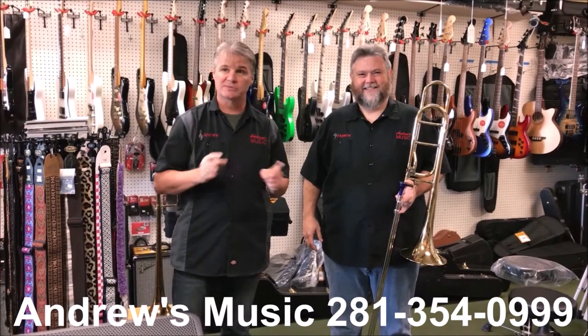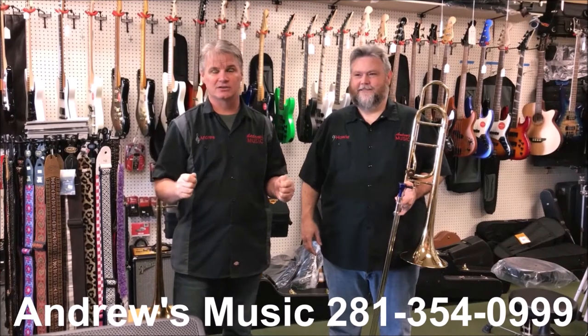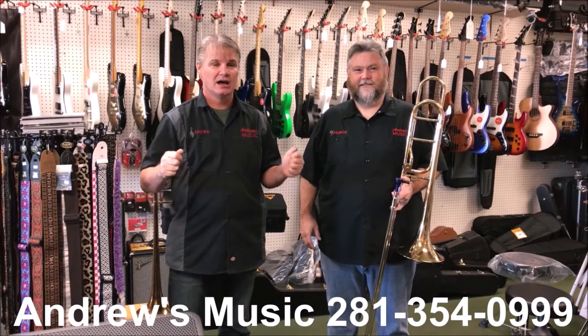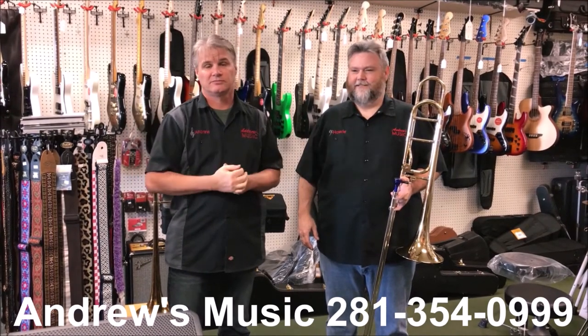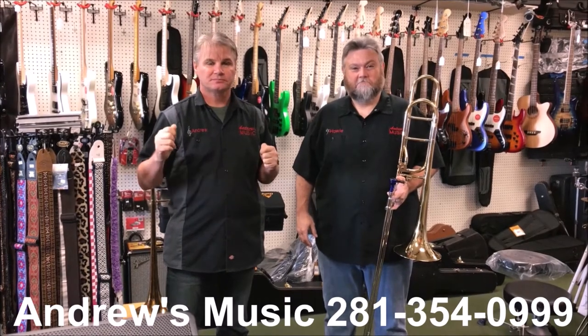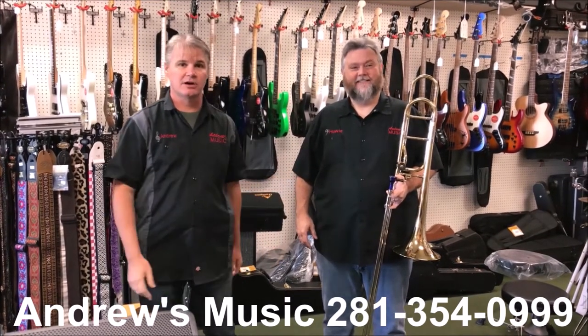We're having our big Christmas sale. We have tons of guitars up here — great sales on Christmas guitars. You can get a guitar starting at $79 up to $3,000 if you really want to pay that. We also brought in a new line of guitars, Alvarez guitars. Come check them out — they're great guitars.